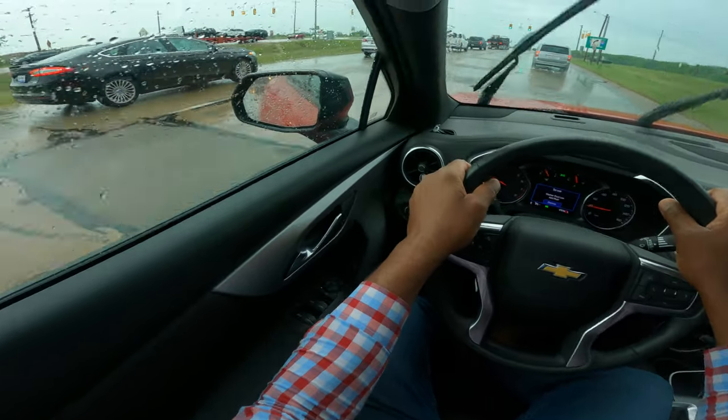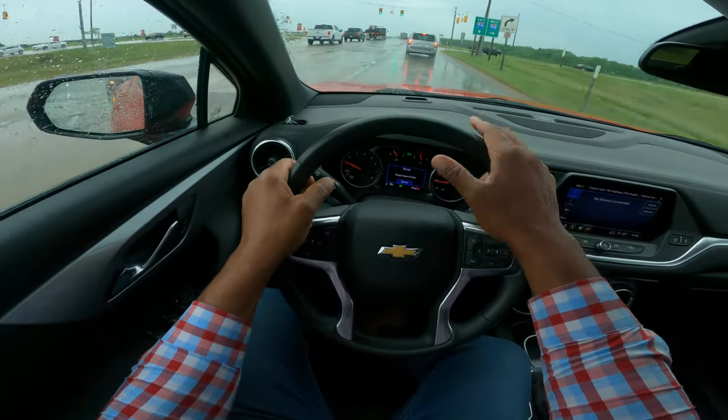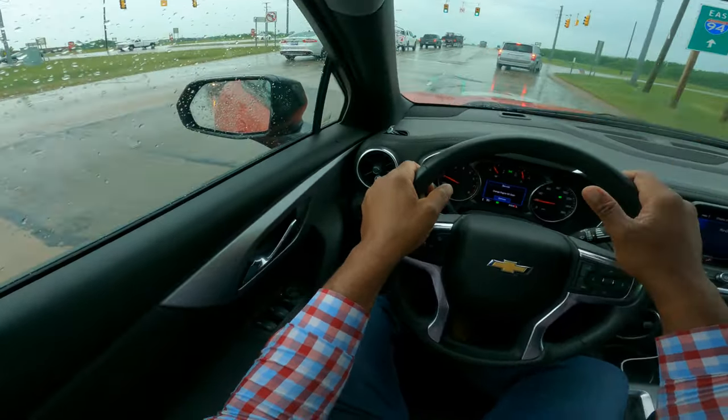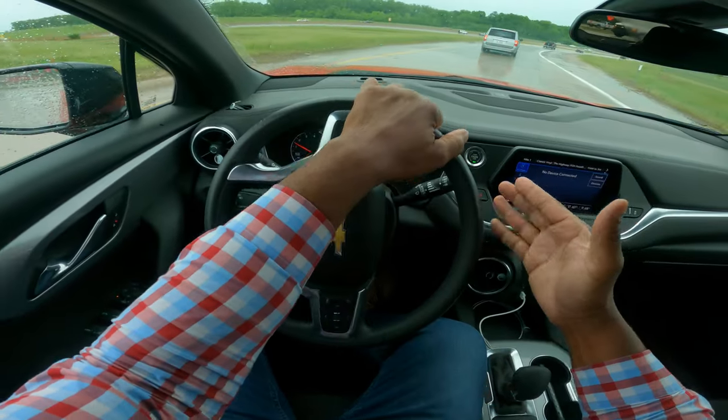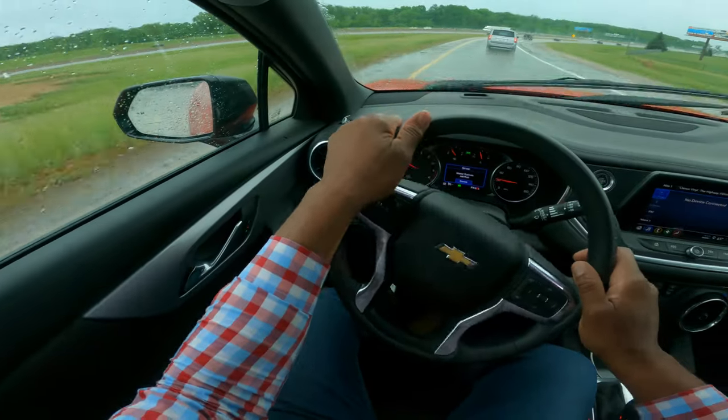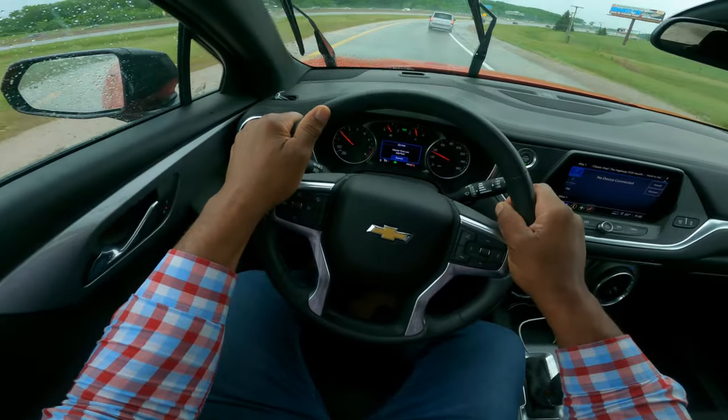I'm turning on my right turn signal and I check traffic. You want to turn smoothly — if you overturn, you'll end up in the ditch. So I'm looking, checking. And this is your entrance ramp. You gradually want to pick up speed, but you can hear the motor.